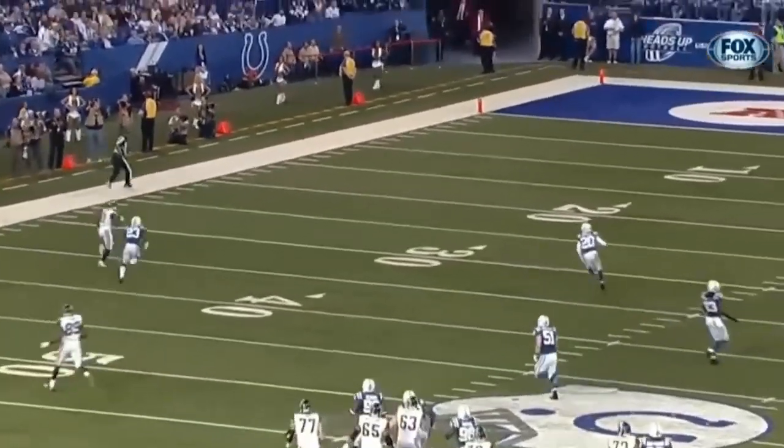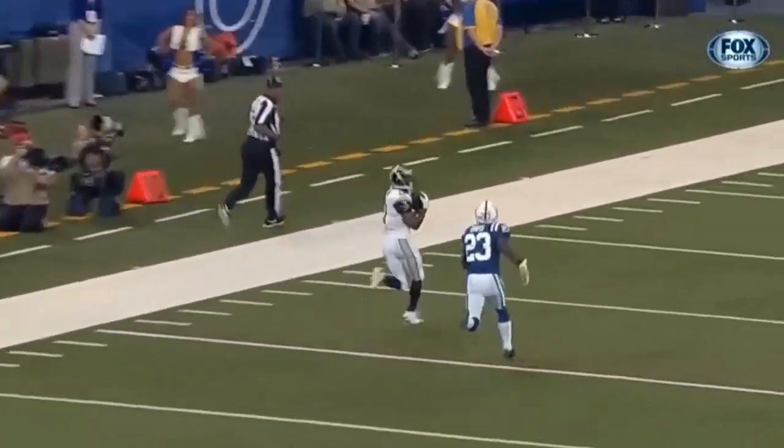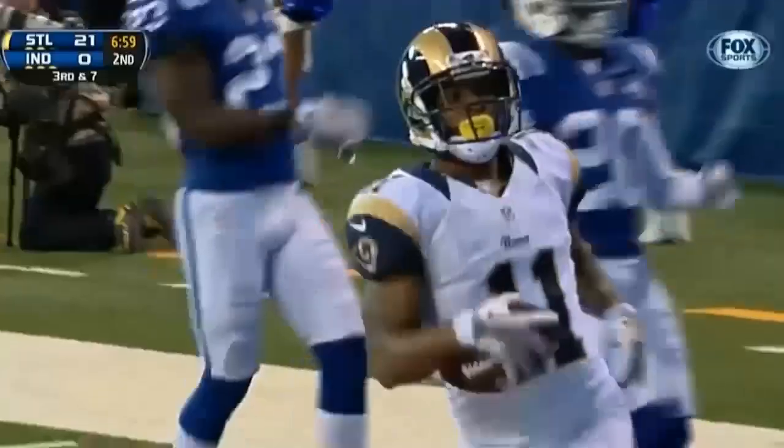On third down, carrying it out. Tavon Austin has it. The rookie has another Rams touchdown.